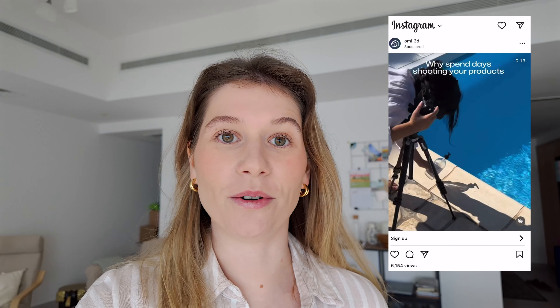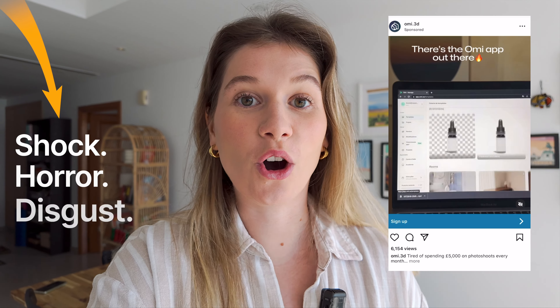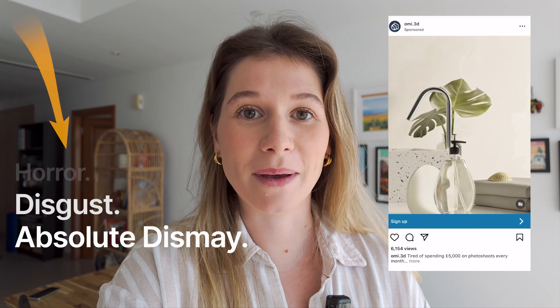Earlier this month I came across this video. My reaction to that was of shock, horror, disgust and absolute dismay. And that's when this thought crashed over me: AI is taking over and it's destroying everything I've built as a photographer.